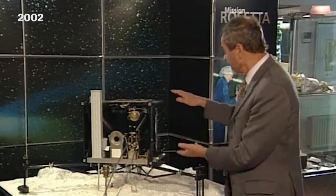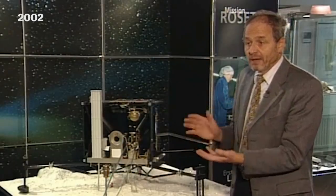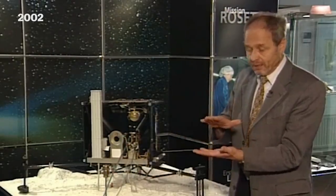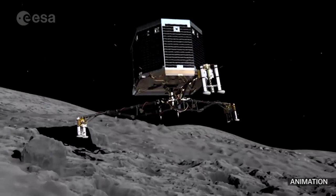Here we have very, very low gravity. So this lander, which has a mass of about 100 kilograms, will have the weight of about a sheet of paper when it comes down on the comet. The problem is to stay there.